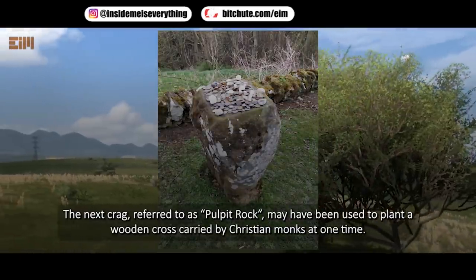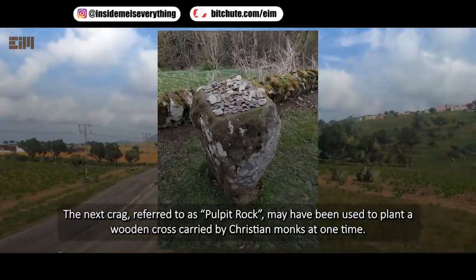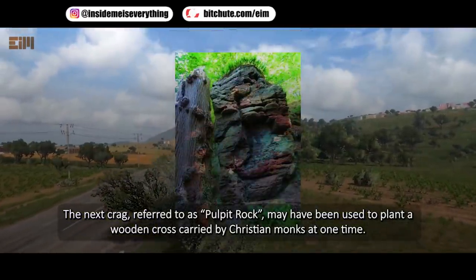The next crag, referred to as pulpit rock, may have been used to plant a wooden cross carried by Christian monks at one time.